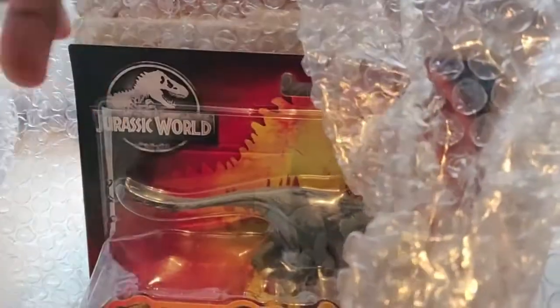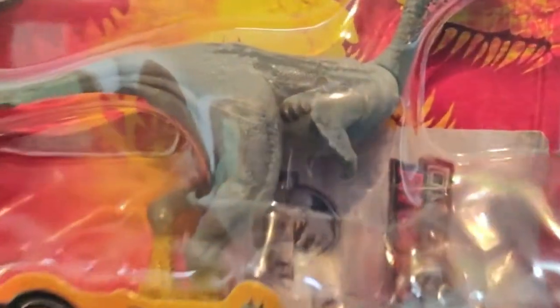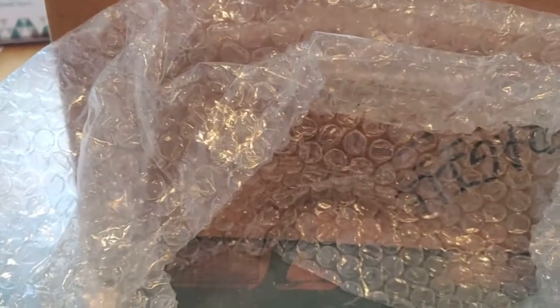I want to give a special thanks to Colin Pratt for this one. And here we have a dinosaur — a feathered dinosaur. Look at those little feathers! This is Mononychus.